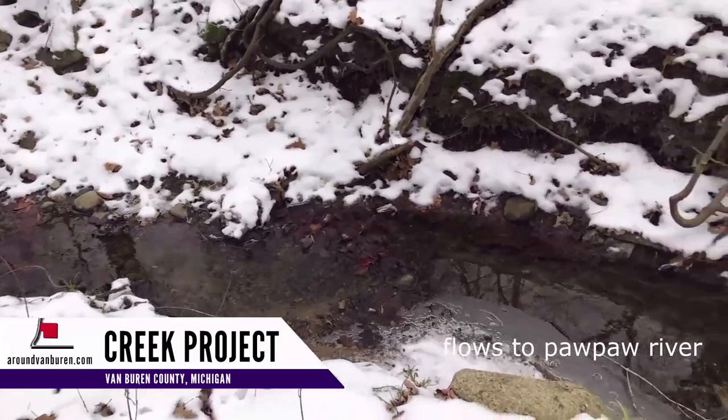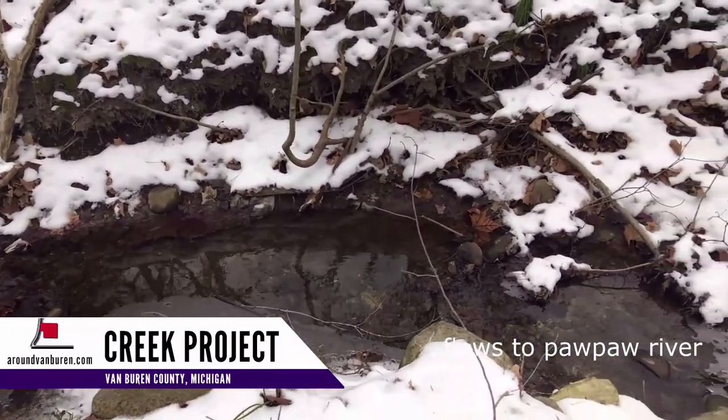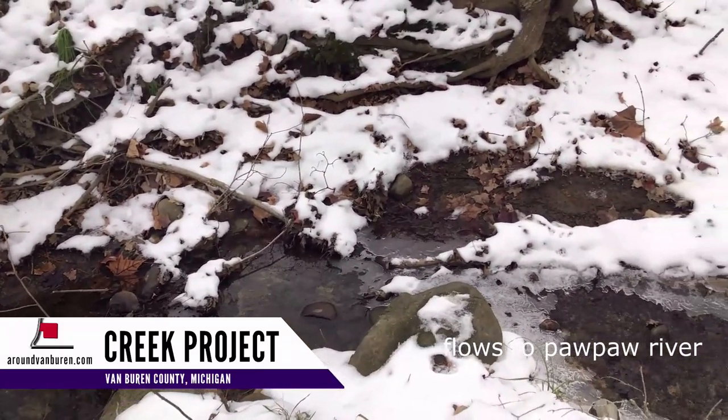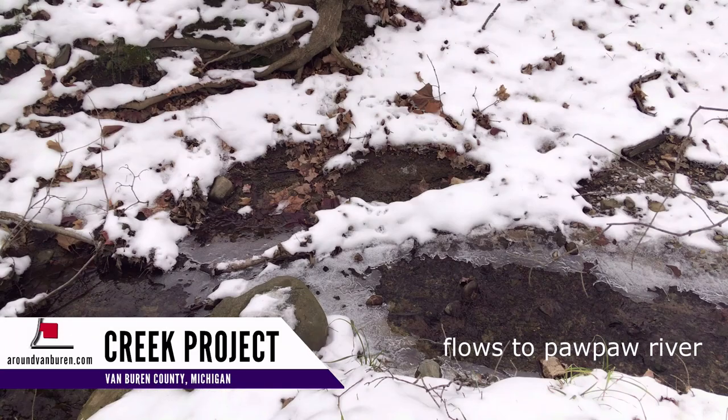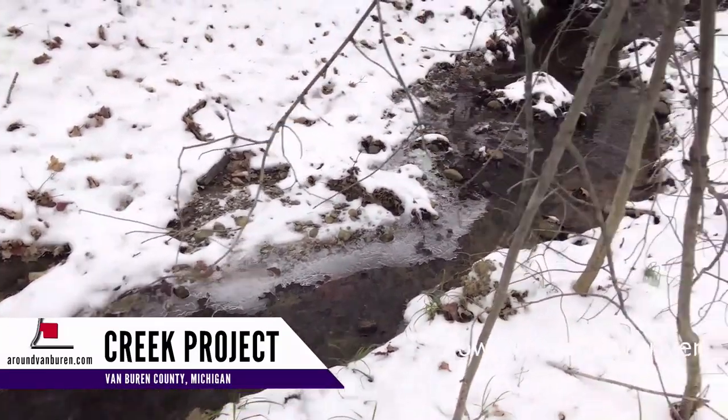Once upon a time, the creek flowed straight into this culvert where it leaves our property. Now it makes a kind of funny angle turn into the culvert.